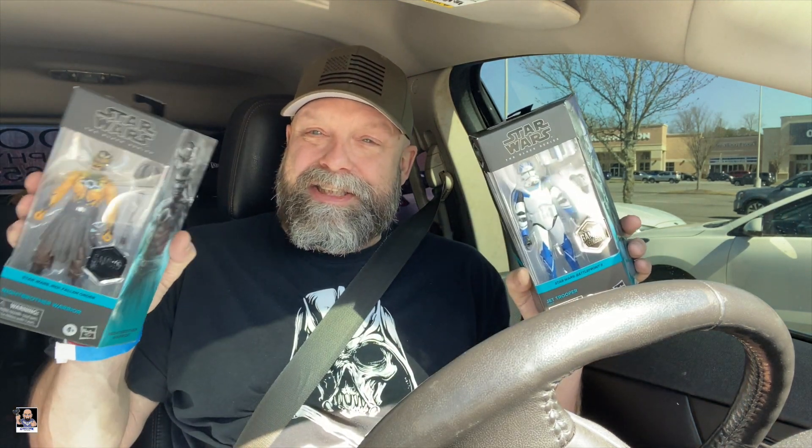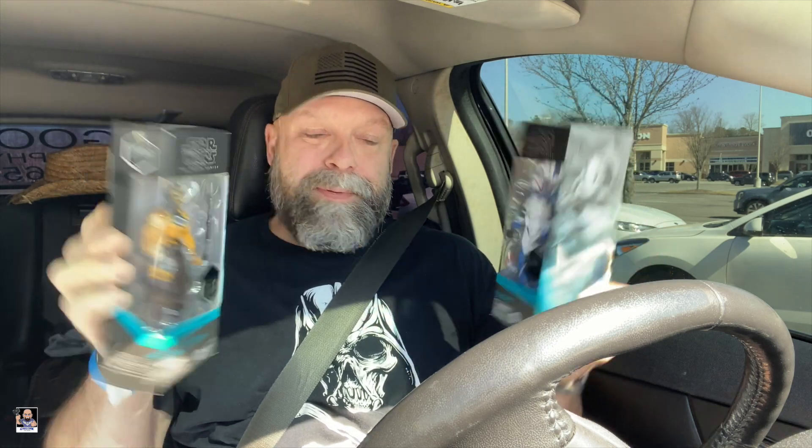So guys, that's it. Massive Star Wars haul from GameStop. Really hope you enjoyed it. Check your GameStops out — these actually just hit this week. Definitely check them out. Let me know what you think about Night Brother. Let me know what you think about the Jet Trooper. I dig them a lot. Let me know in the comments.